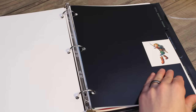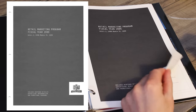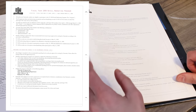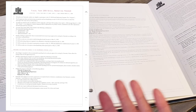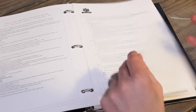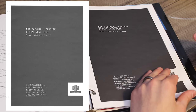Here we have the Retail Marketing Program — Fiscal Year 1999. This is particularly dense and detailed. I'm not going to go through it line by line, but just so you're aware, it is here. And here we have the N64 MAP Plus Program, Fiscal Year 1999.